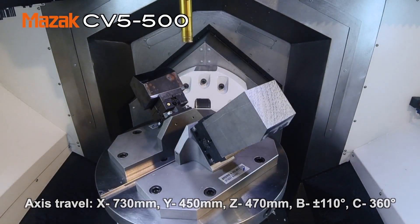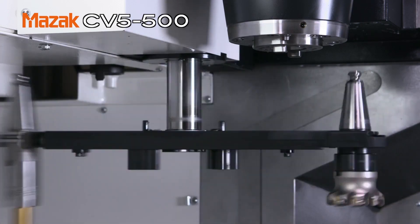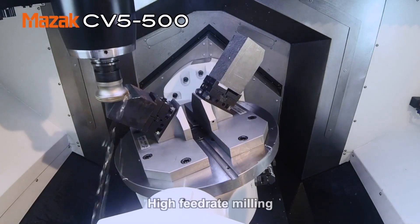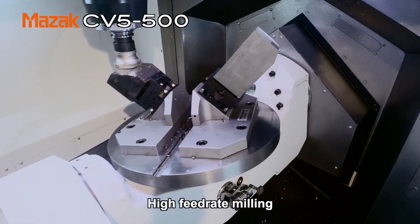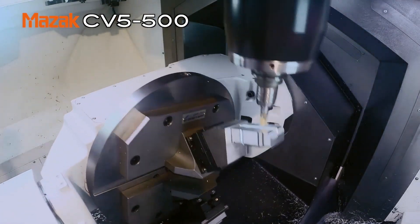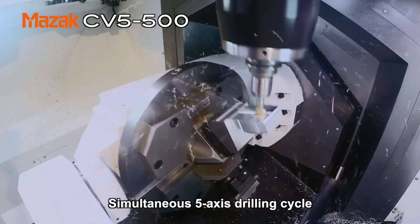You have a lot of 5-axis machines in the range, so what would be the difference with this? Why introduce it — is it that entry-level area you're aiming at? Yes, this will allow customers making their first steps into full simultaneous 5-axis to do that with an affordable price. Yet at the same time it's a really good, high-end specification, and it incorporates a bridge-type construction which is synonymous with high accuracy and high rigidity.